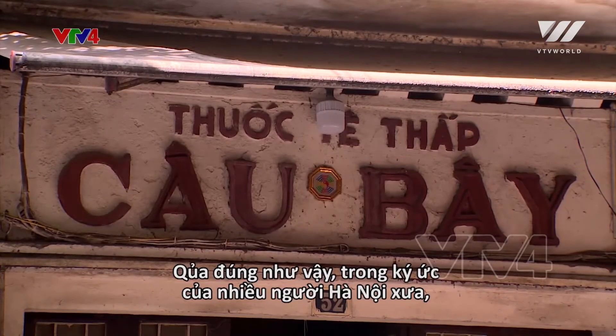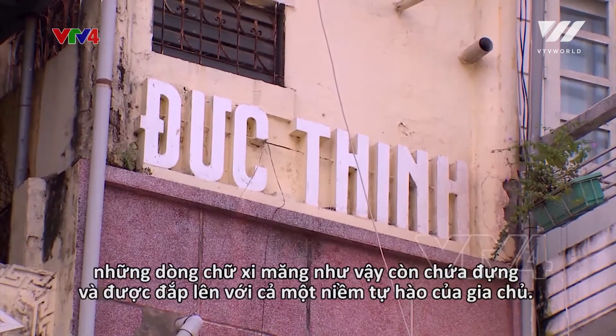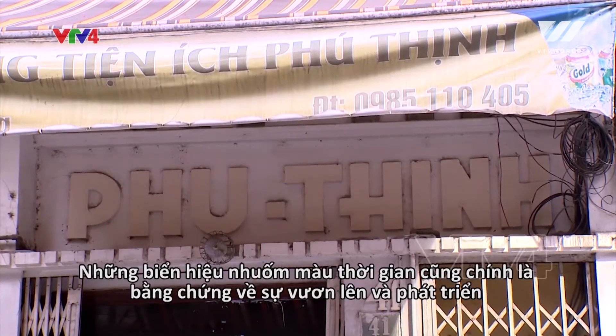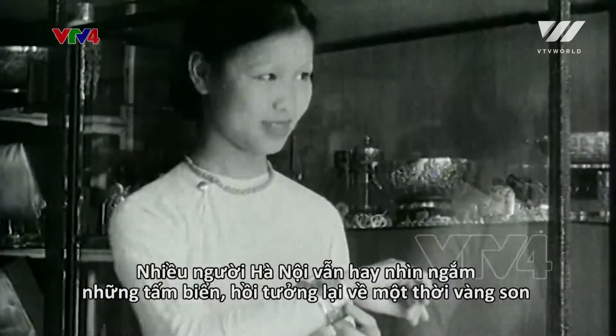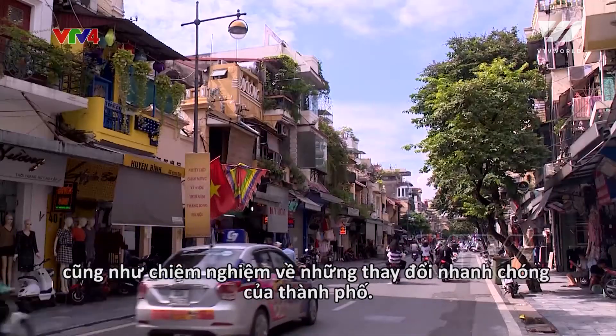Indeed, in the memories of many old Hanoians, such cement characters conveyed the great pride of store owners. The time-tinged front signs were evidence of the rise and development of the Vietnamese class of traders. People often look at them and reminisce about the golden days and how the city has changed so quickly and significantly over the years.